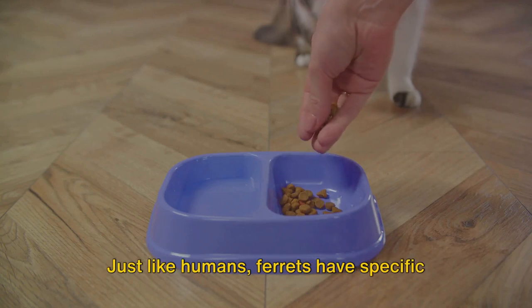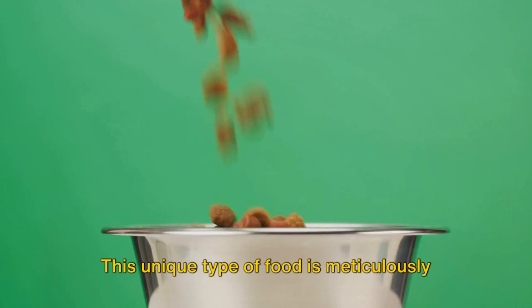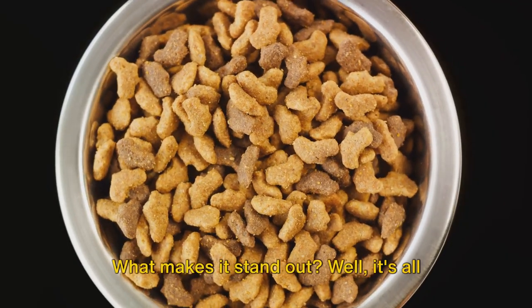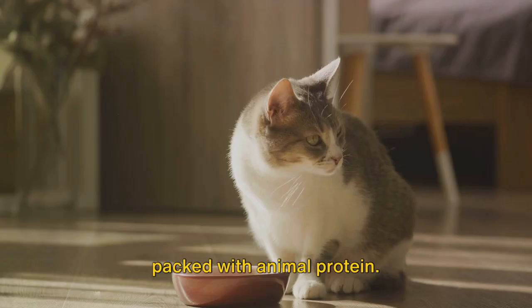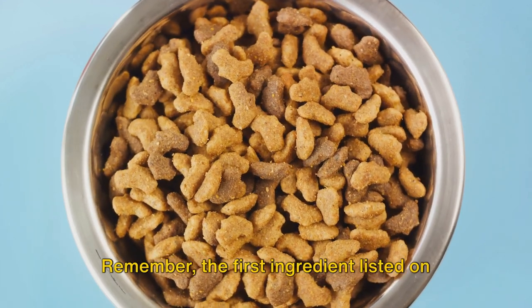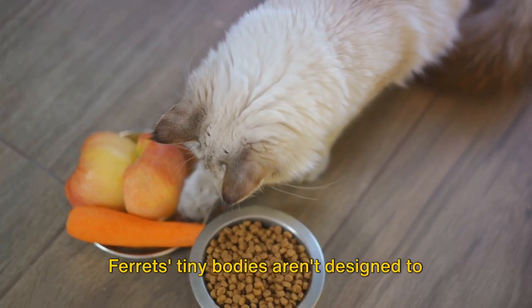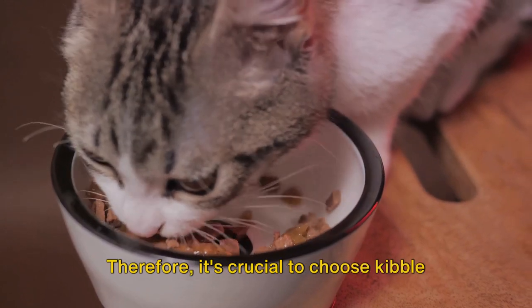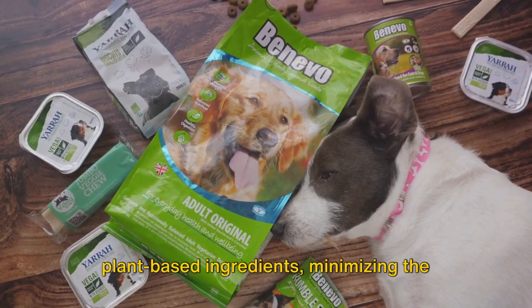Third on our list is ferret-specific kibble. Just like humans, ferrets have specific dietary needs, and kibble designed especially for them is a brilliant option. This type of food is meticulously formulated with your furry friend's health in mind. High-quality ferret-specific kibble is packed with animal protein, and as carnivores, ferrets require a diet rich in meat-based protein. The first ingredient listed on the packaging should always be a meat source. Equally important is the carbohydrate content — ferrets' tiny bodies aren't designed to process a lot of carbs, so choose kibble that's low in carbohydrates with fewer plant-based ingredients.